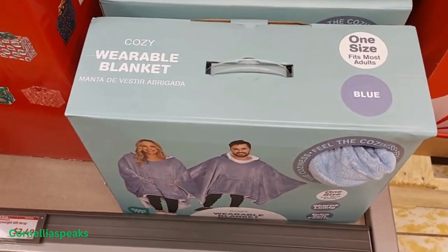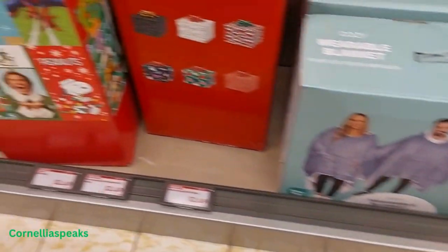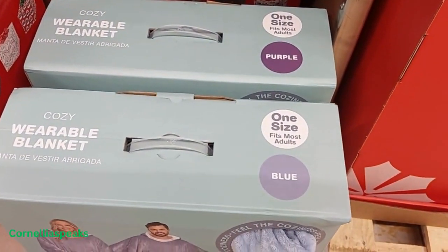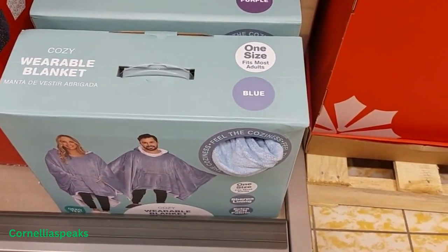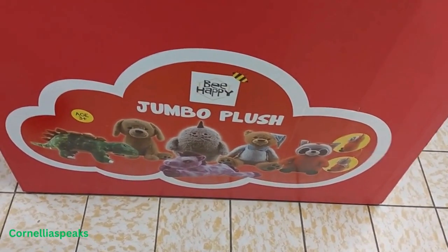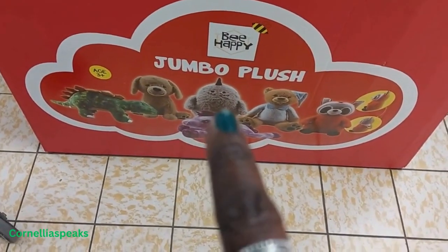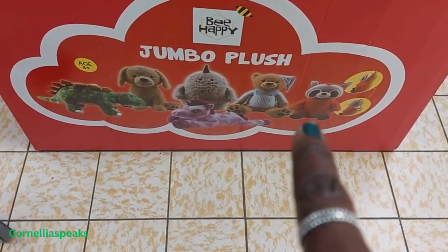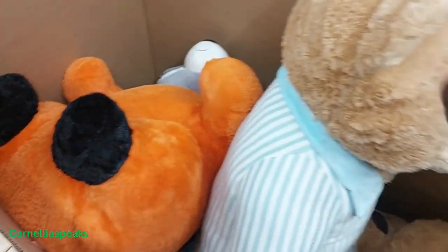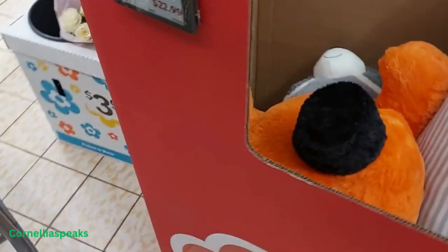They have a cozy wearable blanket — I don't see a price — but it says one size fits most adults and it looks like they have a blue and a purple. I see these jumbo plush teddy bears and dolls: there's a dinosaur, a puppy, a teddy bear, a raccoon — and they are pretty big. That one is huge, almost as tall as me! And those are $23.